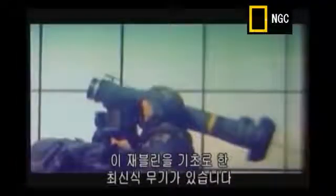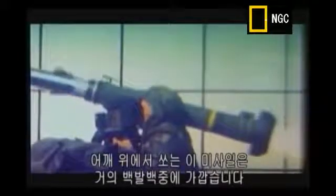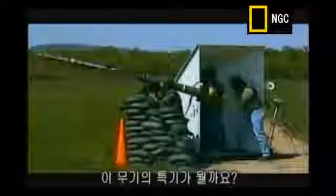The Javelin is the infantry's latest smart weapon. It's the first shoulder-mounted missile that guarantees a kill almost every time. So what makes it so smart, so lethal?